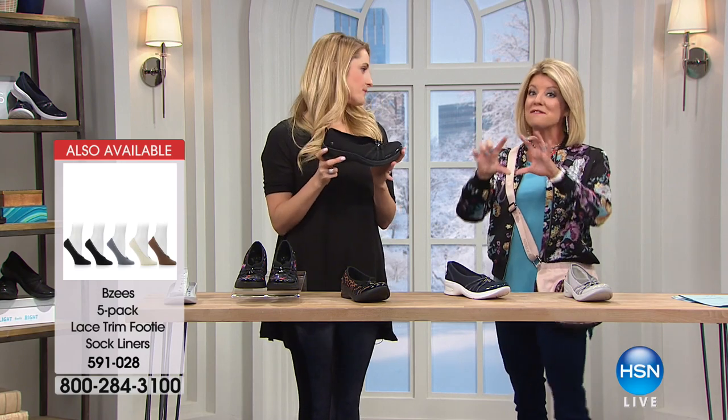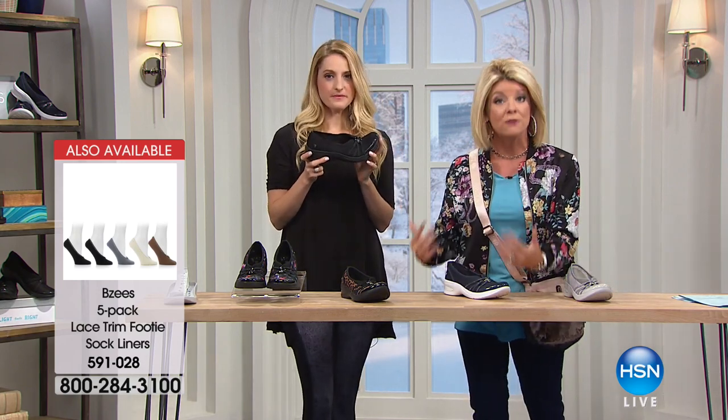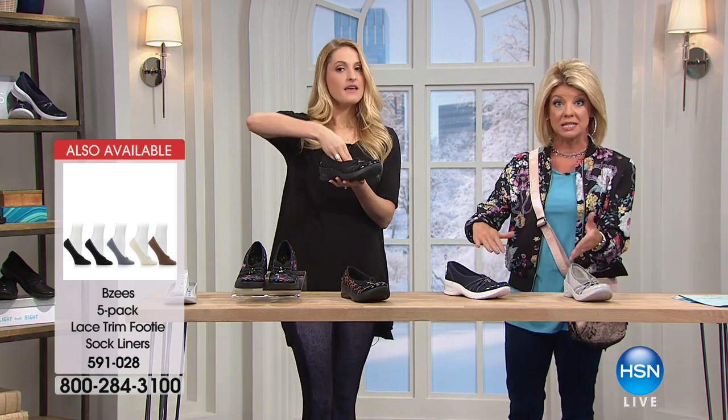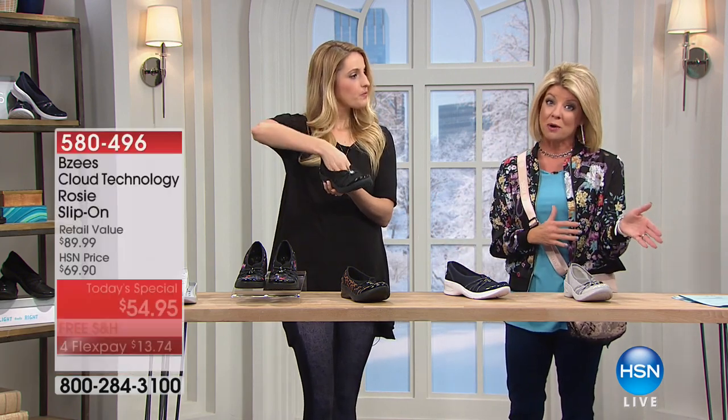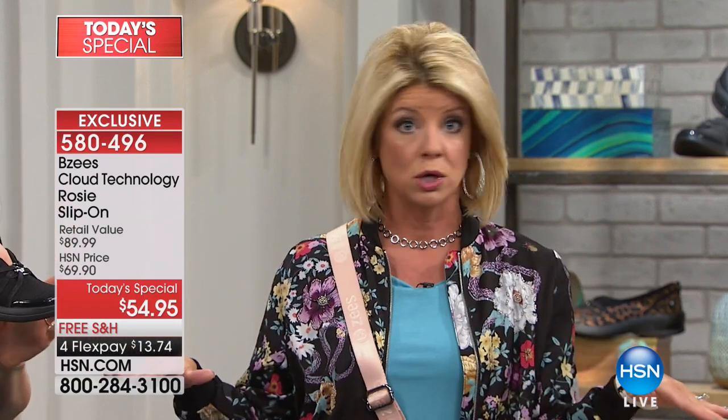Speaking of socks, we have no-show socks that are part of BZ's. Whether you prefer wearing a sock or not, with the slip-on design we have a special going on right now — you don't see them, they're no-show all the way around. Ultra comfortable, and specially priced. If you're wondering whether to go up a size to wear them with socks — no. Order your true size. I'm a six and a half wearing a six and a half.